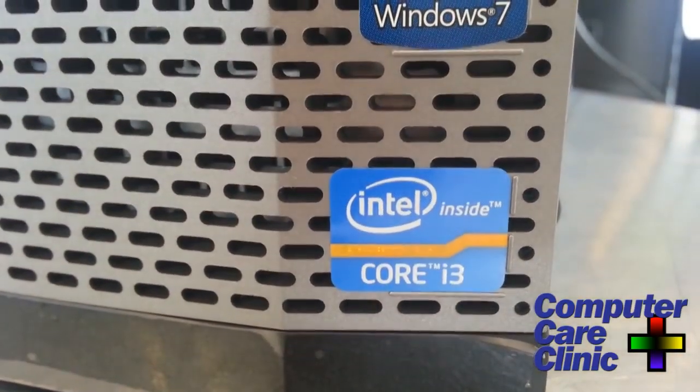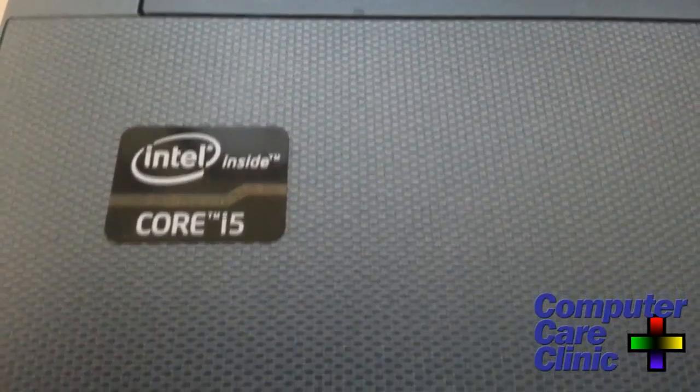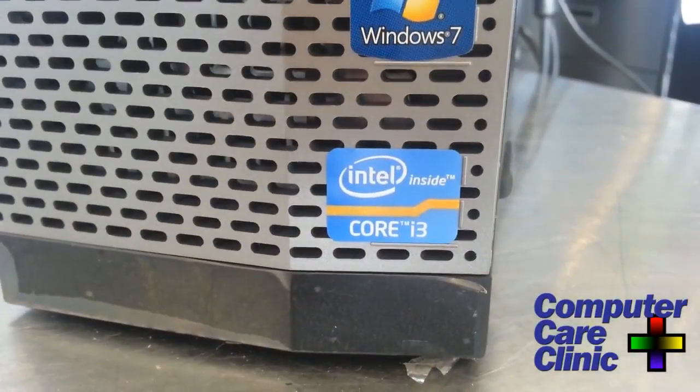Salespeople are going to talk you into all kinds of stuff you probably don't need. So the first question is: what do you do with a computer? If you're just doing email, text documents, writing letters, Facebooking, some scrapbooking, limited gaming like Solitaire or Candy Crush — then all you need is the basic Intel i3 processor. You can even go lower than that, but to future-proof yourself, get the Intel i3. They're a little more reliable and a little more fast.